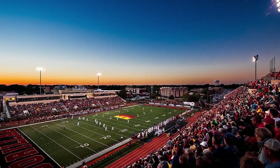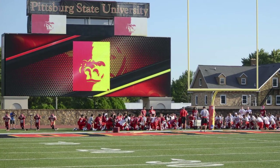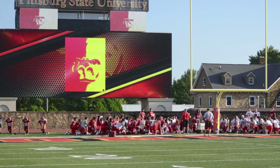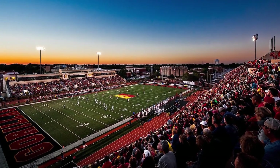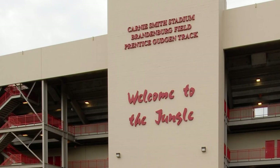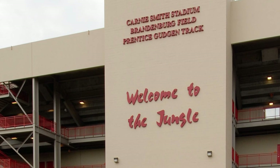The stadium was updated in 2001, 2006, and 2008, which saw the installation of the first video board at the stadium — named the Jungletron — one of the largest in Division II. It's been a great location for the Gorillas. They have won 73% of their home games since 1924 and two national championships as a member of Division II.